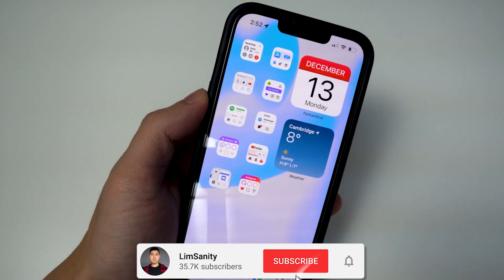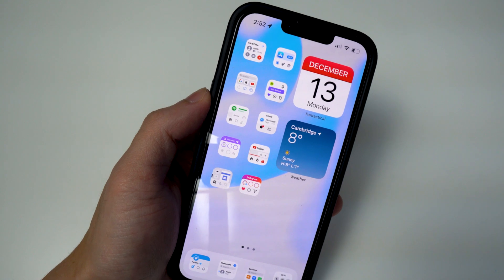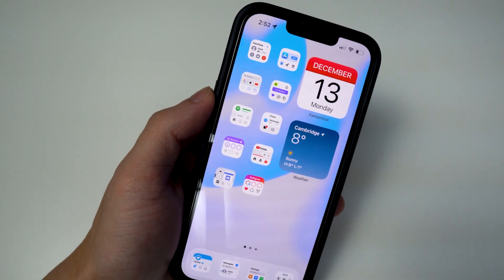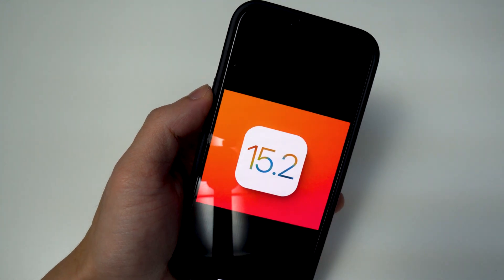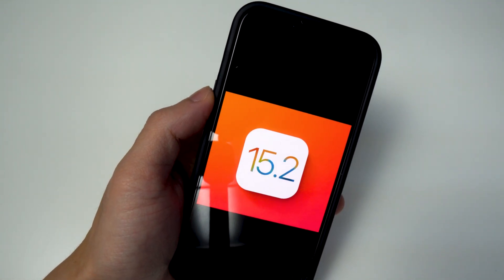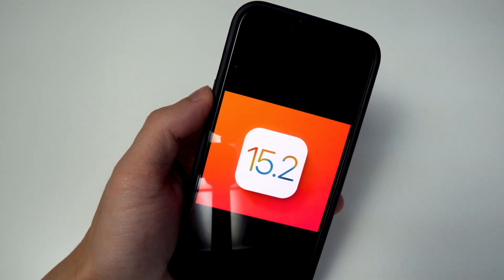What's going on everybody, back with a video, hope everyone's having a great day. In today's video I want to give you guys a quick jailbreak status update for iOS 15.2, since it was just released today to the public. If you don't care about a jailbreak, go ahead and update to 15.2 because it's going to fix a lot of bugs from the older firmware as well as add a bunch of new features.